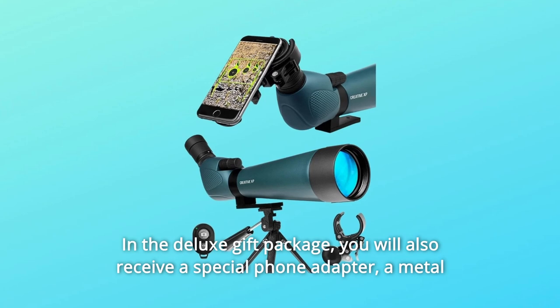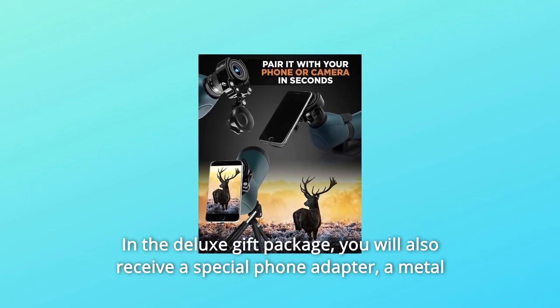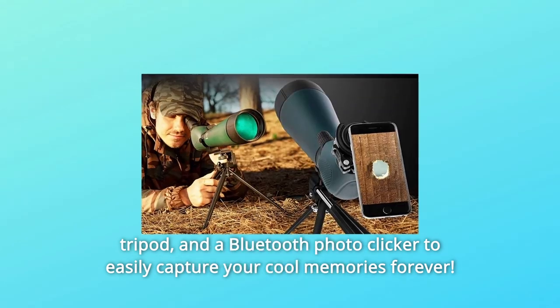In the deluxe gift package, you will also receive a special phone adapter, a metal tripod, and a Bluetooth photo clicker to easily capture your cool memories forever.